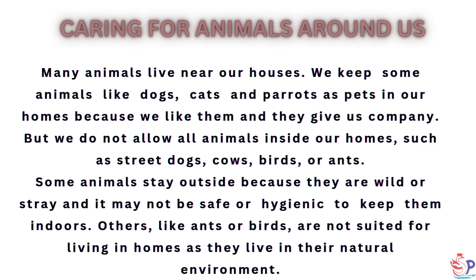But we do not allow all animals inside our homes, such as street dogs, cows, birds, or ants. Some animals stay outside because they are wild or stray and it may not be safe or hygienic to keep them indoors.